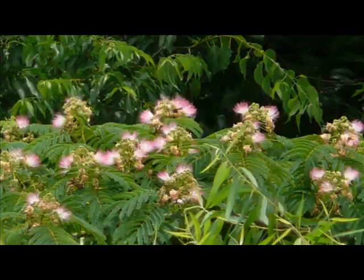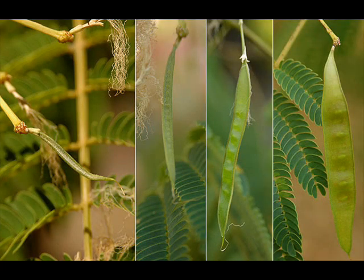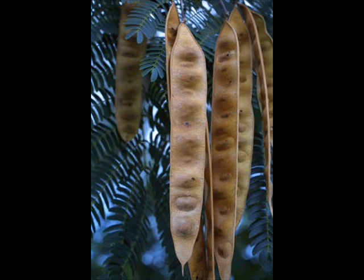Between July and November, fruits may also be observed on the plant. These fruits are flat, straw-colored pods approximately 6 inches long, which contain light brown, oval-shaped seeds. In certain instances, these fruits can still be observed on the tree during the winter months.